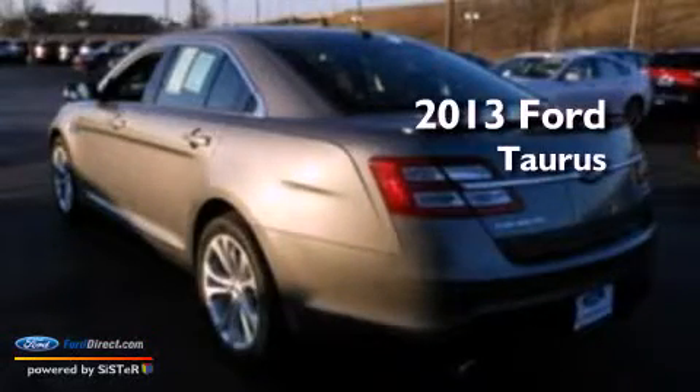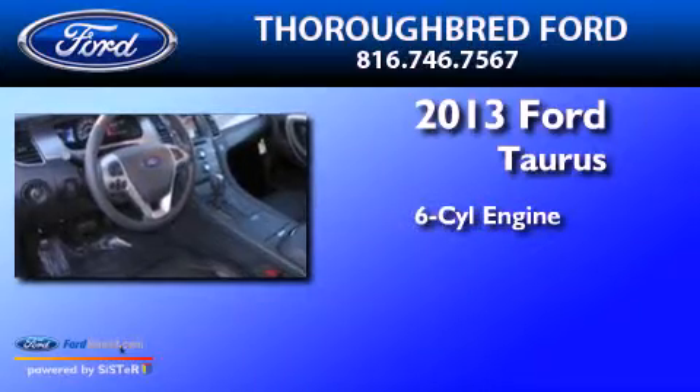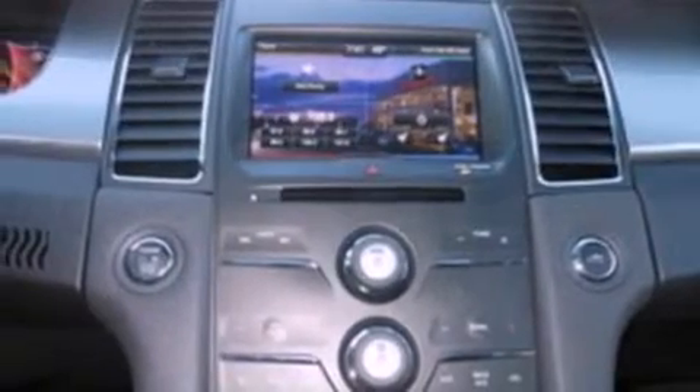This is a brand new 2013 Ford Taurus. It features a six-cylinder engine and an automatic transmission. Its top features include a low-tire pressure indicator, XM satellite radio, big 18-inch wheels, and traction control and stability control systems.